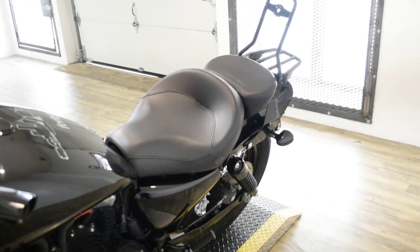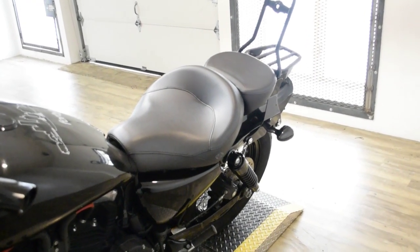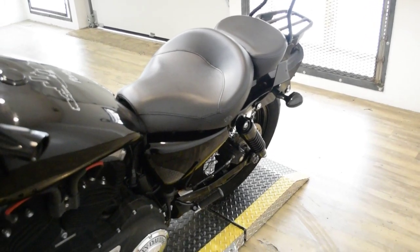This bike has been serviced and safety inspected and is ready for the road. It has 8,466 miles on it.